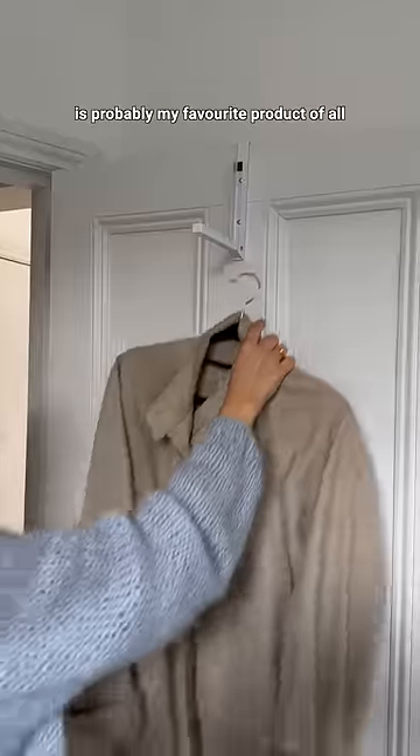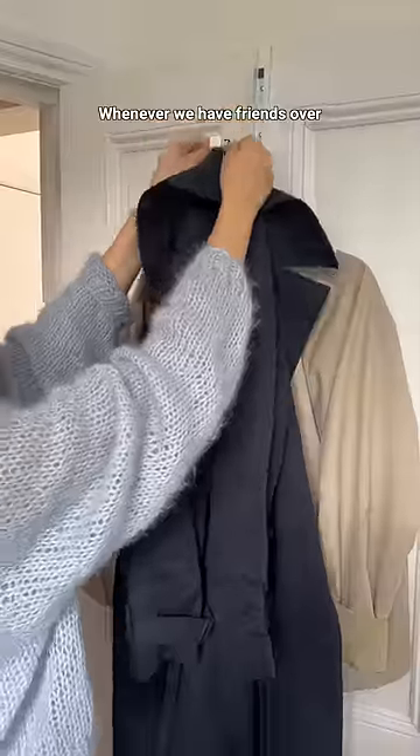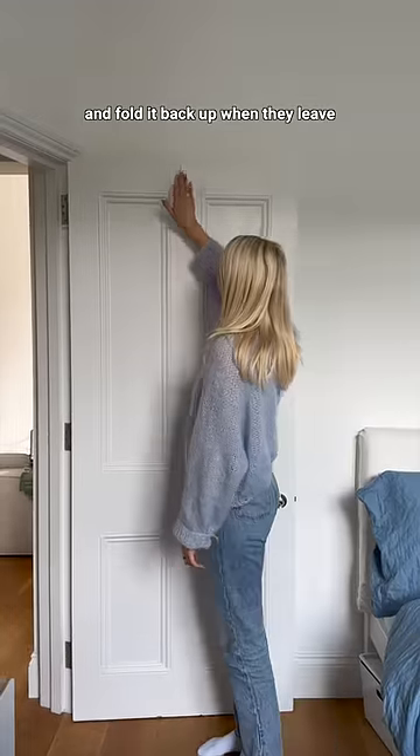And this over the door coat hanger is probably my favorite product of all. Whenever we have friends over we just hang their coats up on this and fold it back up when they leave — it's genius.